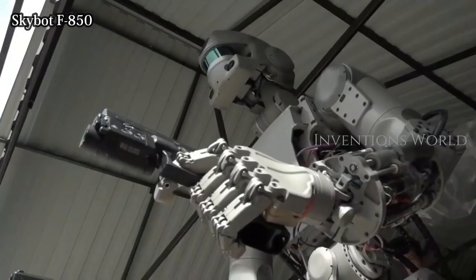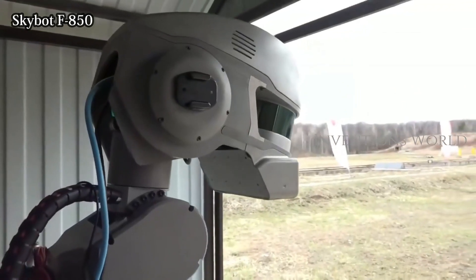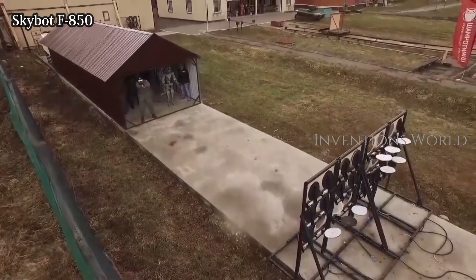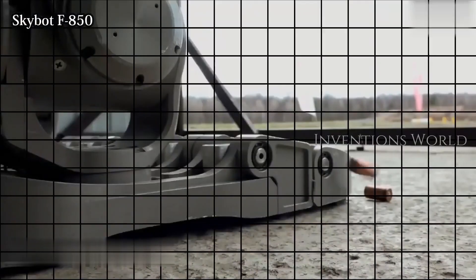Meet SkyBot F-850, the humanoid robot Russia is launching into space. Russia's SkyBot F-850 — not a Terminator, but a space robot — will launch to the International Space Station on a Soyuz space capsule in August 2019.